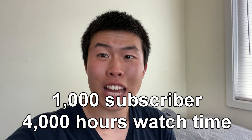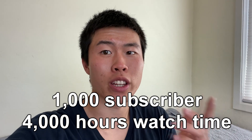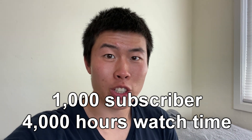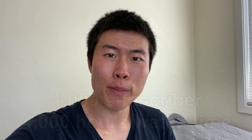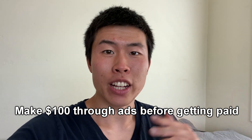To be monetized on your YouTube channel, you need at least 1,000 subscribers and 4,000 hours of watch time on all your videos within the past year. Once you do that, you can sign up for the YouTube Partner Program and that will get your videos monetized. Then you'll need to earn at least $100 before YouTube or Google pays you via direct deposit into your bank account.